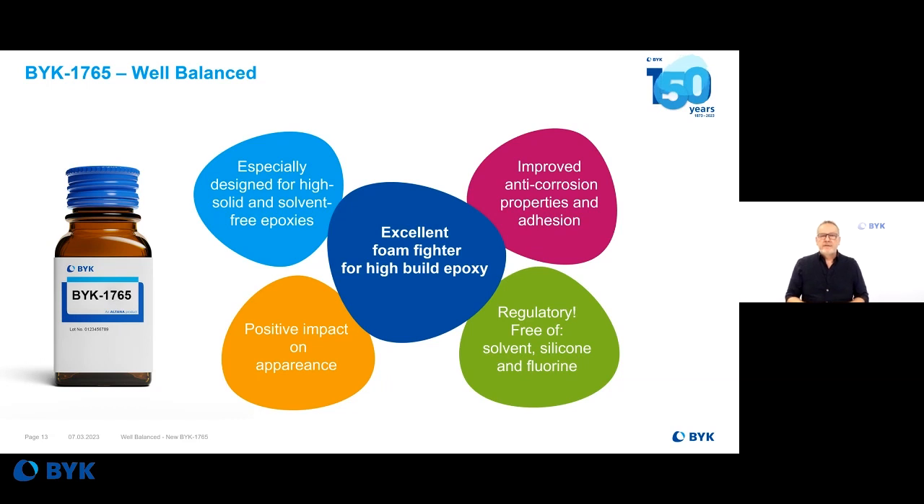BYK-1765 is a truly balanced deformer — balanced in appearance and in functionality. It's especially designed for epoxy systems and helps improve functionality: adhesion, corrosion resistance, humidity resistance. It improves the appearance of your epoxy primer or flooring systems with higher gloss and better leveling. And it fulfills today's regulatory demands: 100% solvent-free, 100% silicone-free, and 100% PFAS-free.